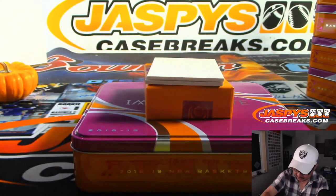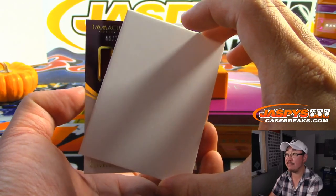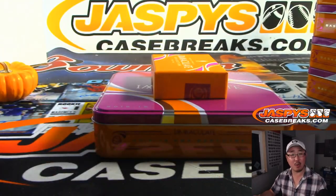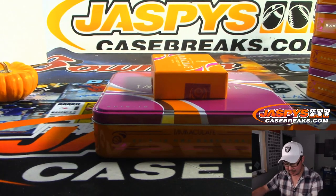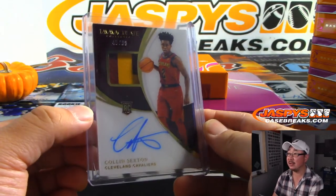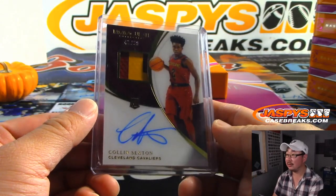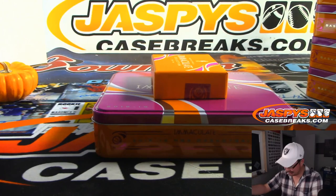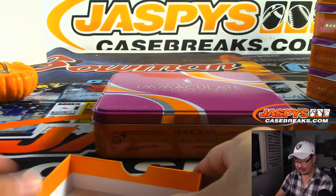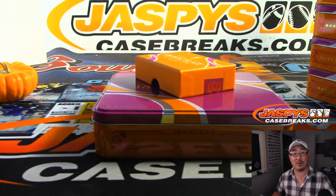And the last one here — 45 out of 99, Cavs colors, Colin Sexton — nice two-color jersey and auto for the Porterhouse Steak. Colin Sexton RPA. Cavs got a couple interesting players — might be fun to watch. And there you have it ladies and gentlemen — no randomizers, nothing. Got a Don Chidge, got some old school guys, new school guys, Colin Sexton RPA — some strong stuff here in Immaculate ladies and gentlemen. There's some more in the store so check it out — JaskiesCaseBreaks.com — and we'll see you next time. Bye bye.